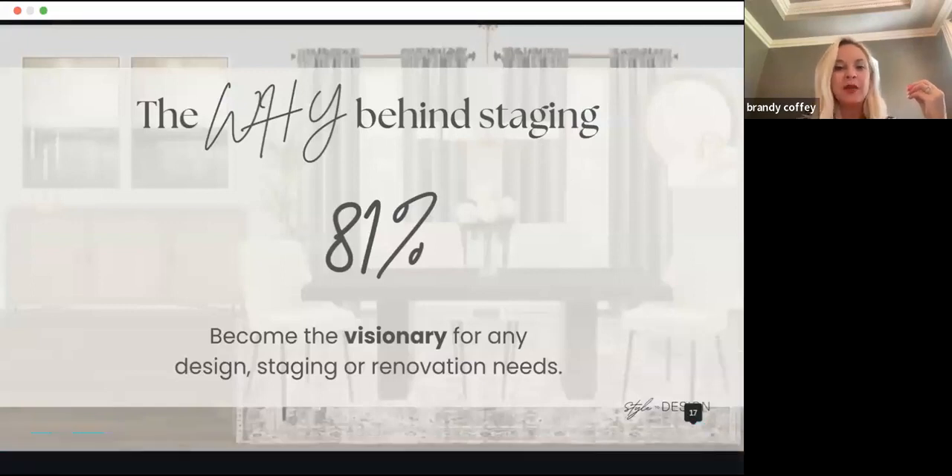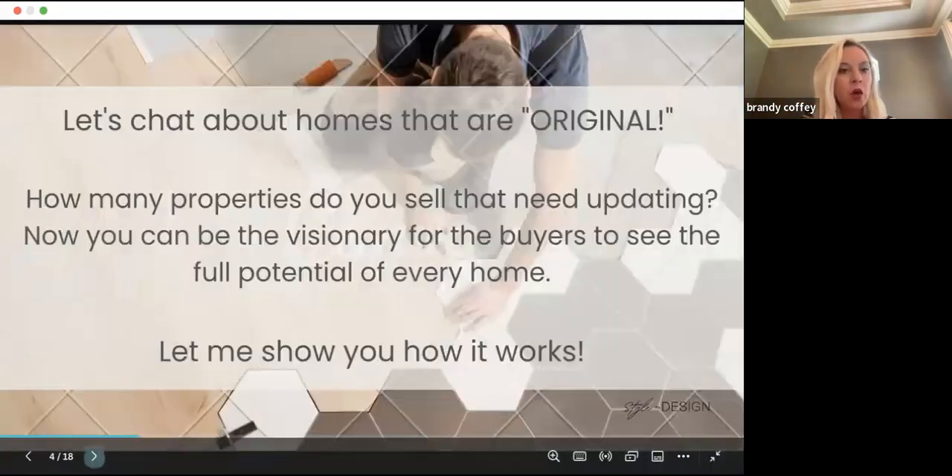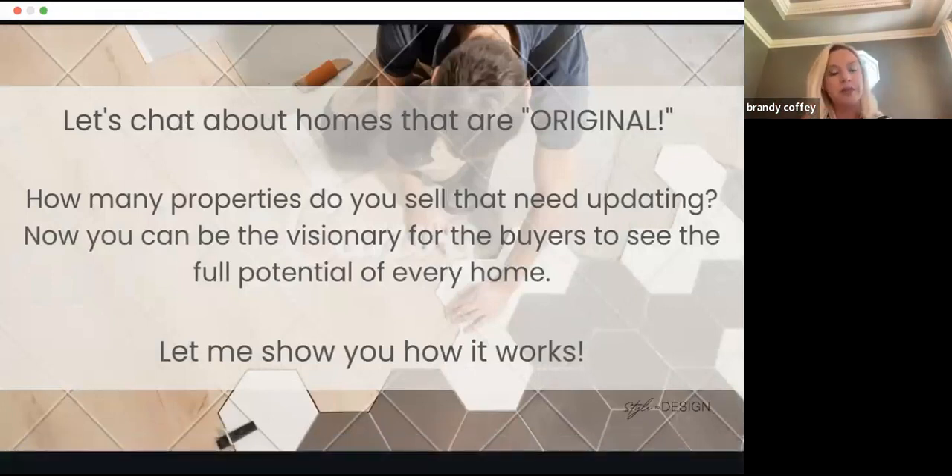The why behind staging: 81% of people need to see things. This is why builders create beautiful model homes accessorized so people can envision themselves in the space. We never call homes 'dated' in front of a seller — we call them 'original.' We say, 'I see that you have the original kitchen.' We don't want sellers to feel judged. We just want to appeal to the most buyers, whether it's original tile, kitchen fixtures, appliances, countertops, or cabinets.